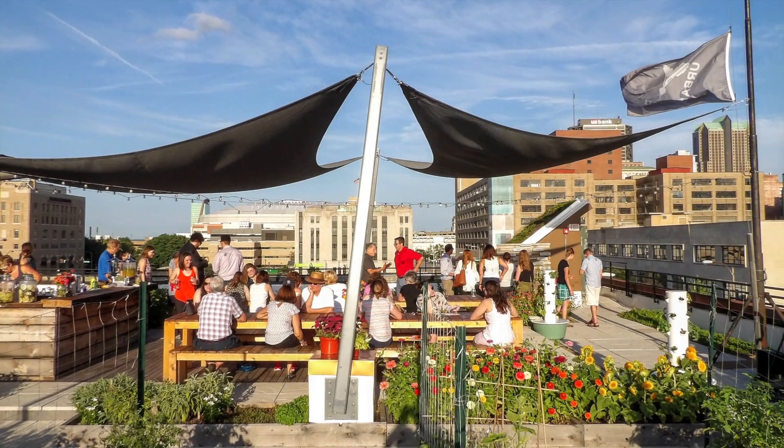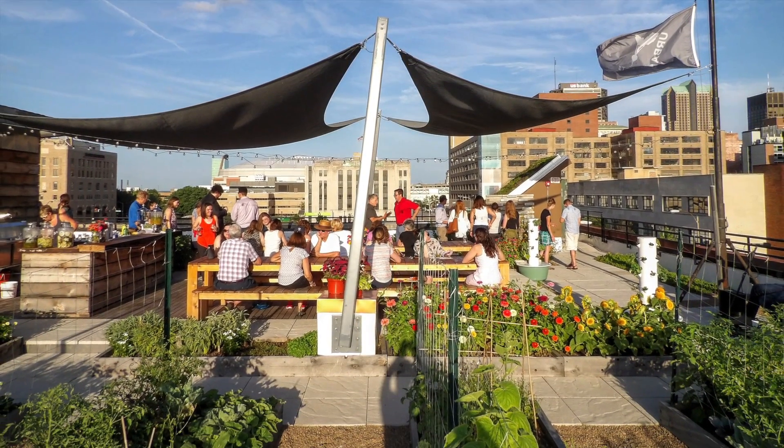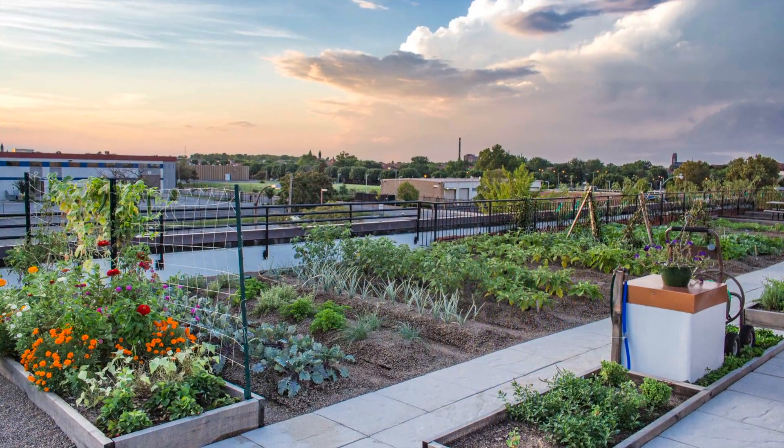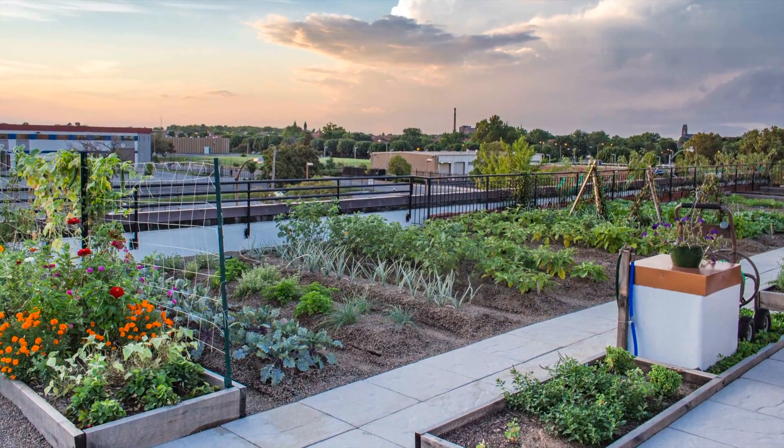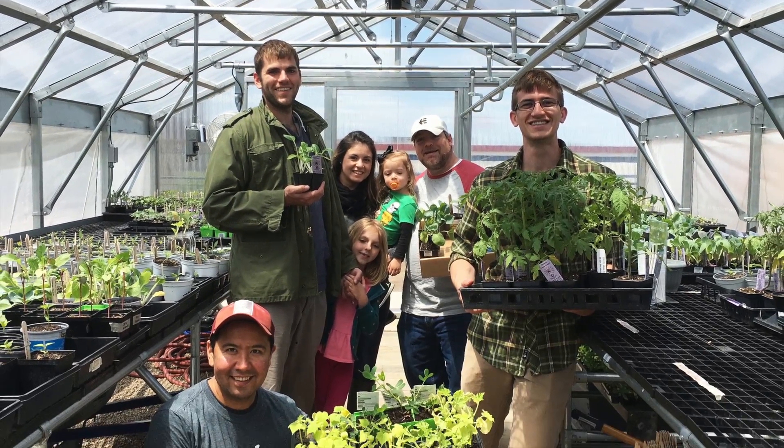Community engagement drove the design, and the project illustrates various rooftop farming growing techniques, including the intensive green roof, hydroponic towers, raised beds, modular planters, and greenhouse, and tracks best practices for growing each crop efficiently.